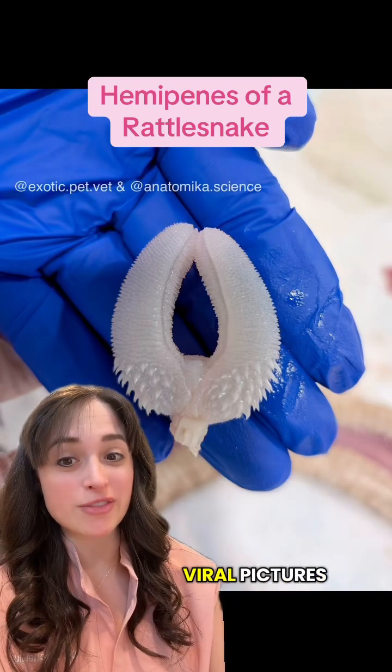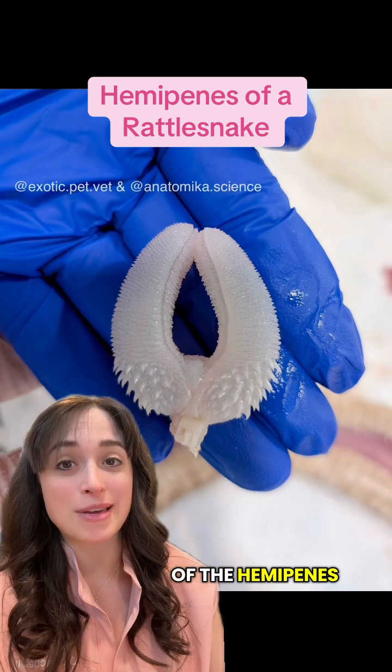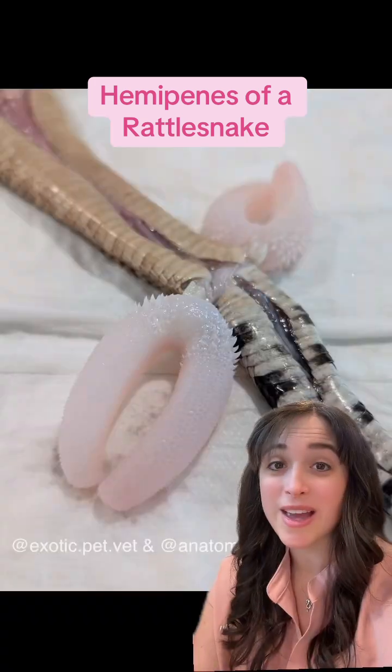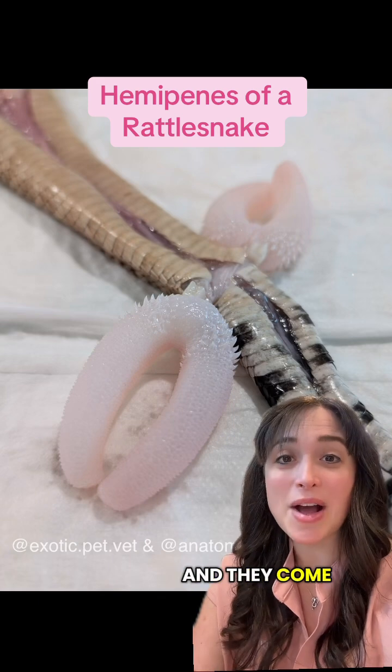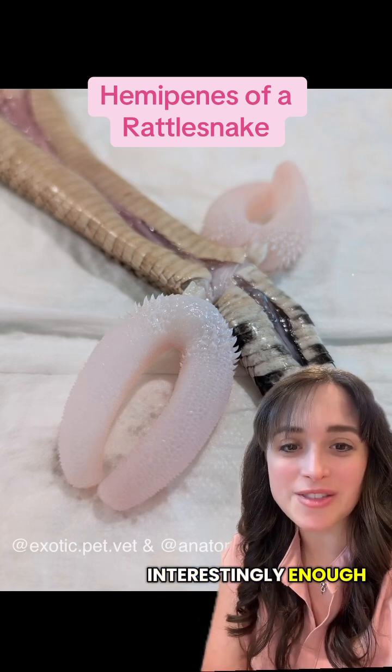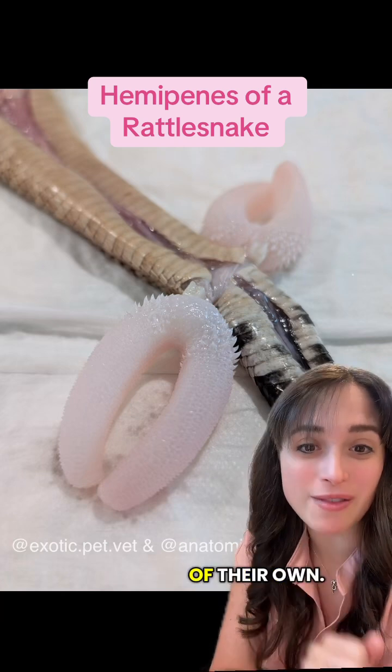This right here is one of my most viral pictures of all time, and what you are looking at is actually one of the hemipenes of a rattlesnake. Yes, snakes have two phallic organs called hemipenes, and they come in all shapes and sizes. Interestingly enough, the hemipenes of this rattlesnake species each have two appendages of their own.